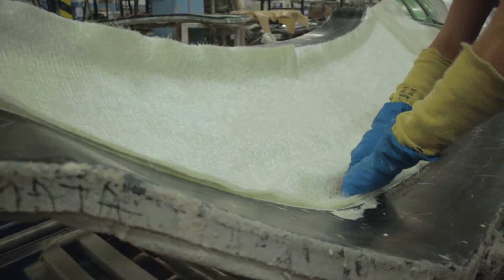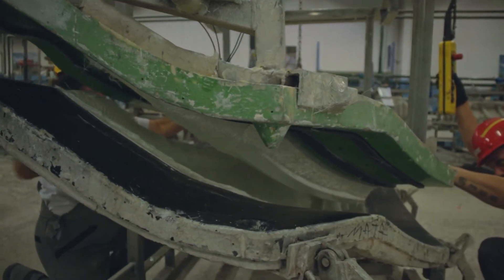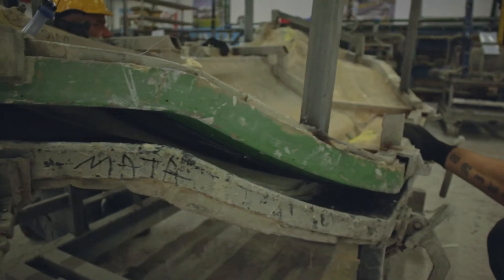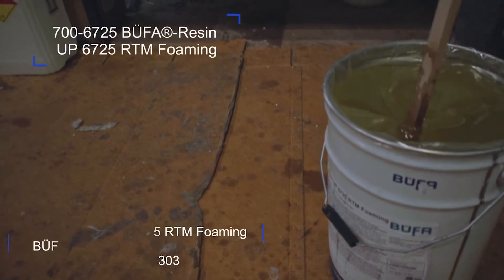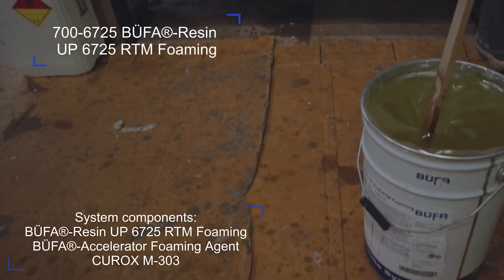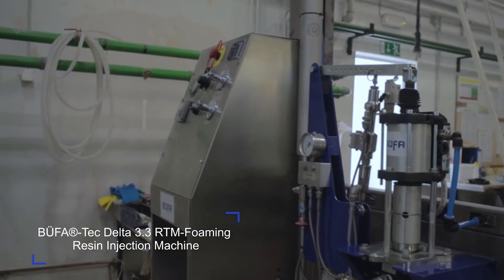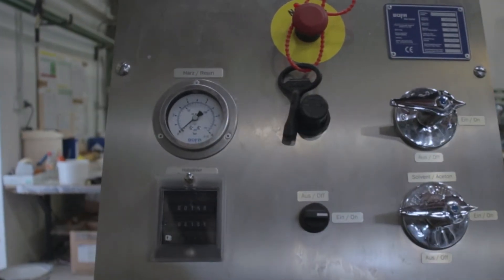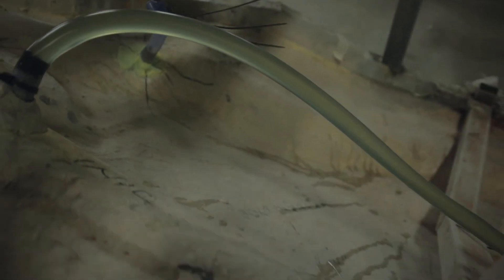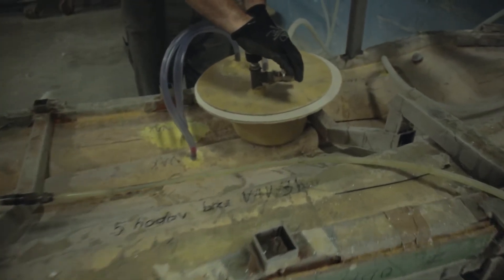The advantages of foaming resin are shorter demolding cycles and only fully cured parts from the mold. And of course, the parts are lighter. It is important for us that we have the possibility to change hand laminated parts to foaming RTM parts — switching from open molds to closed molds. This is important for the environment and also for the workers working with these materials. Our company takes full responsibility for the sustainable aspects of manufacturing.